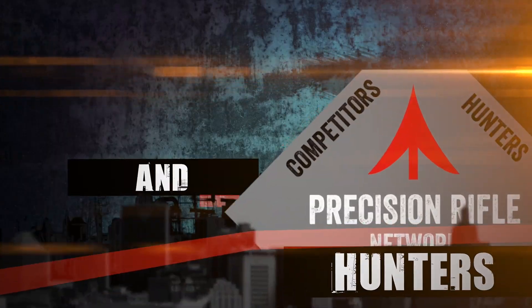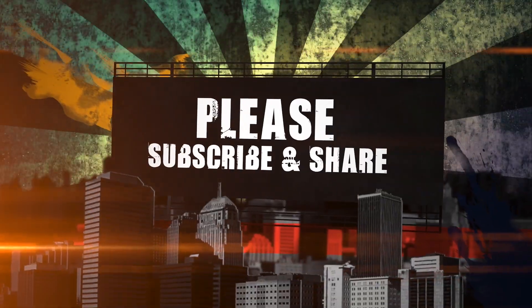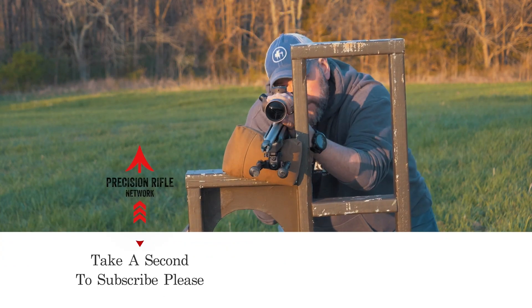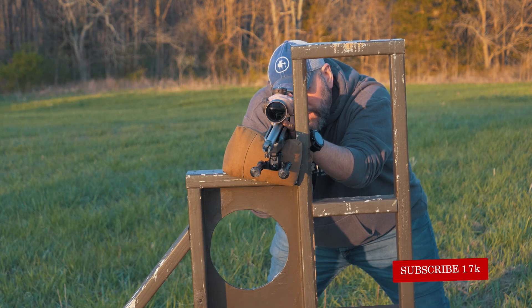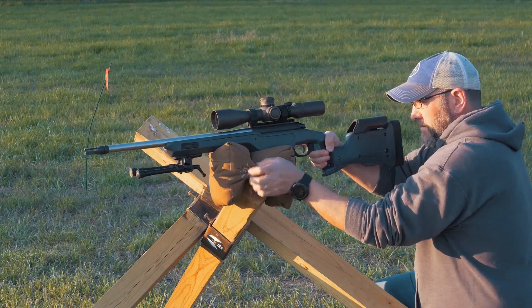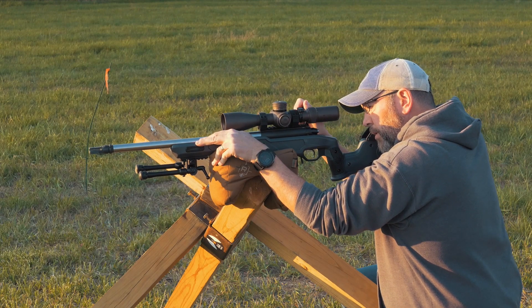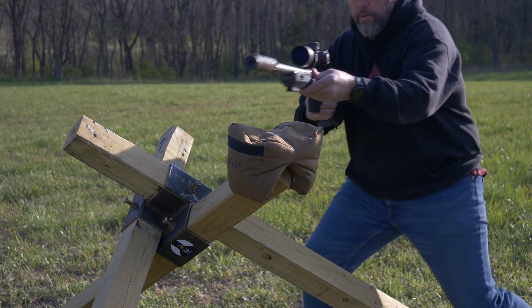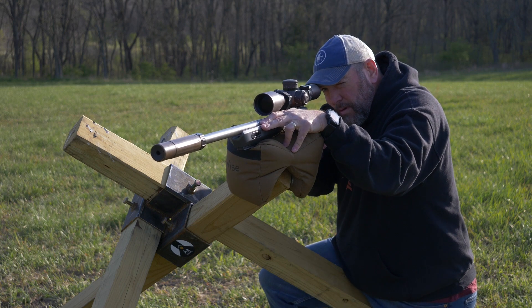Hey guys, thanks for watching Precision Rifle Network, this is Joel. Today we're looking at the Cadex Defense Strike Nuke Evo. We're doing something a little different — I've got Ryan from Cadex Defense on the phone, recording his voice through Google Voice. You'll have to forgive some of the audio difference; I'm redoing my questions with decent audio because my voice turned out really bad on the cell phone. Ryan's came out okay so I'm going to use his voice.